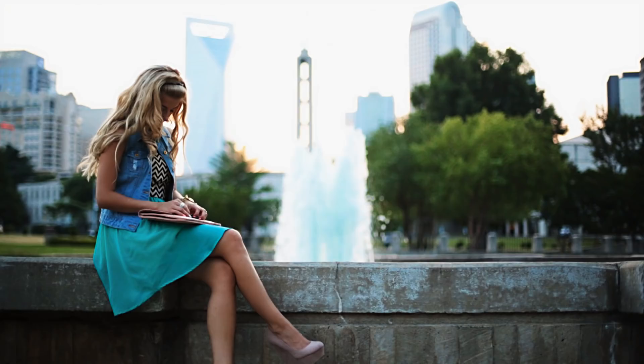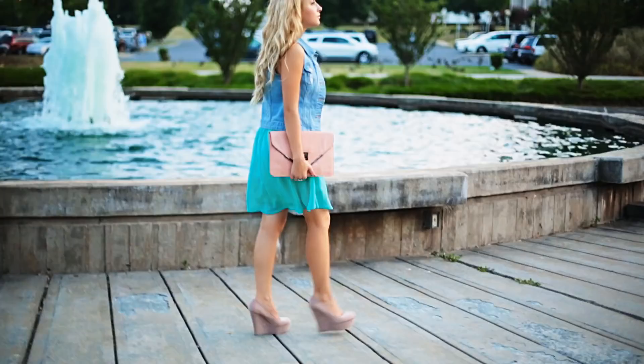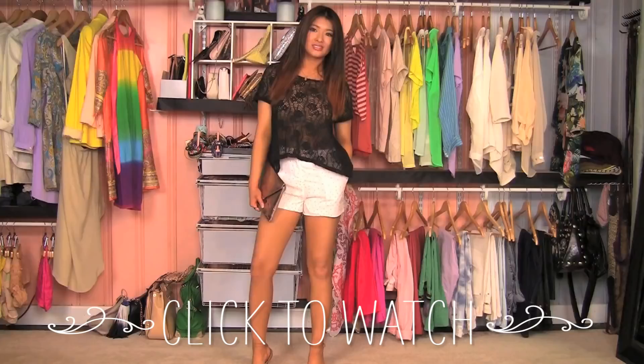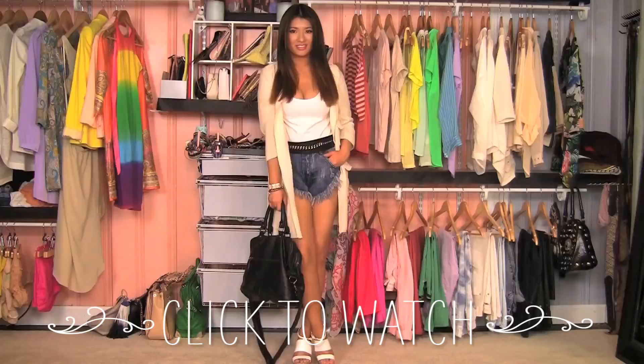This video is actually a collaboration with my best friend Lisa here on YouTube. She put together 30 outfits to share her top summer essentials. It would mean so much to me if you watch her video and send her some love, because she's one of the best and most talented YouTubers out there.